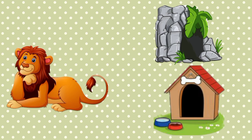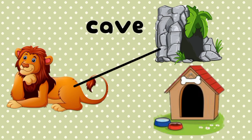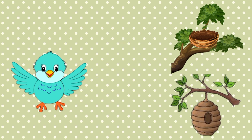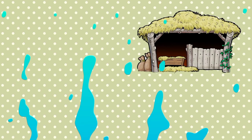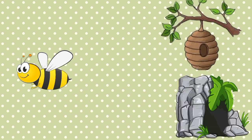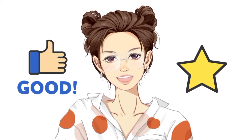Where do lions live? Cave, right. Where do birds live? Nest, correct. Where do pigs live? In a pig pen, yes. Where do bees live? Beehive, right. Good job, kids!